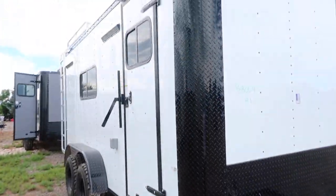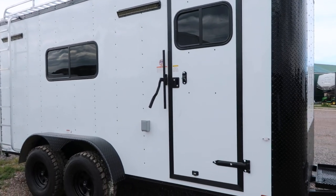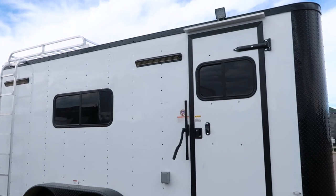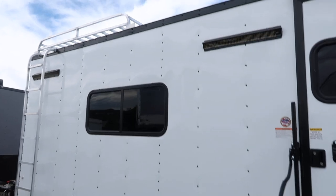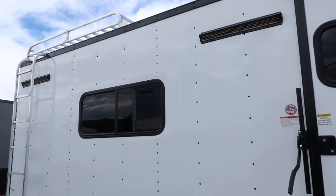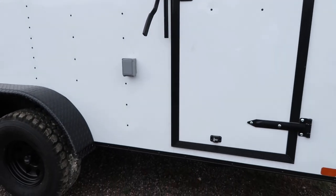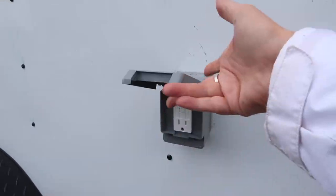The side door has a slider window with a screen added, so you can see who's at your door and get extra ventilation. There's also an LED spotlight over the side door, as well as really cool recessed party lights on the side for great lighting when you hang out. The door has an RB lock and cam bar, and this trailer does have a power package with an exterior GFI outlet.